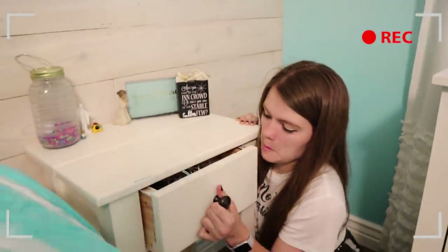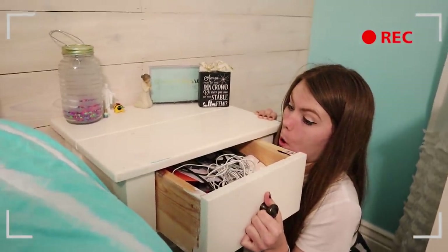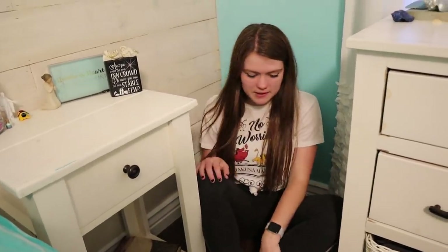Hi guys, it's Audrey and today I'm going to be showing you what is in my drawers. I have a lot of drawers in my room and I've already filmed what's underneath my bed, what's in my closet, what's in my backpack. So I'm going to be showing you what's in my drawers today. Honestly, I don't know what's in my drawers — I haven't even cleaned them out or checked them for a while. Welcome to my dust corner where I probably never vacuum.